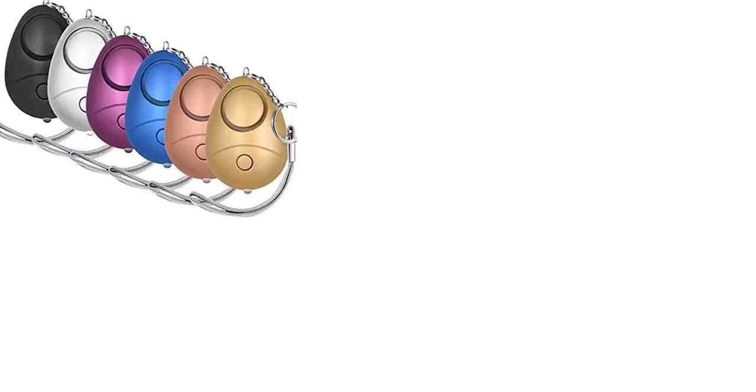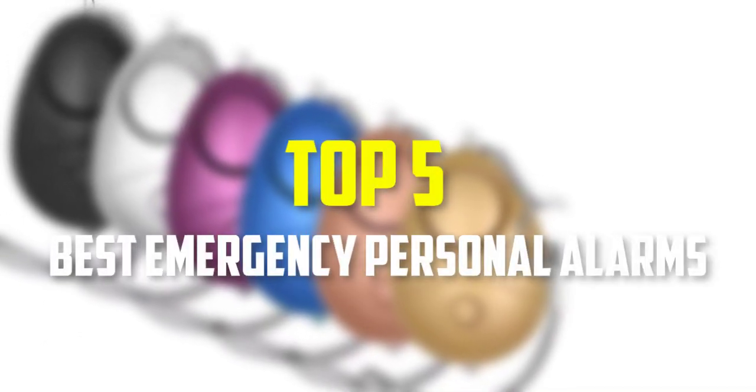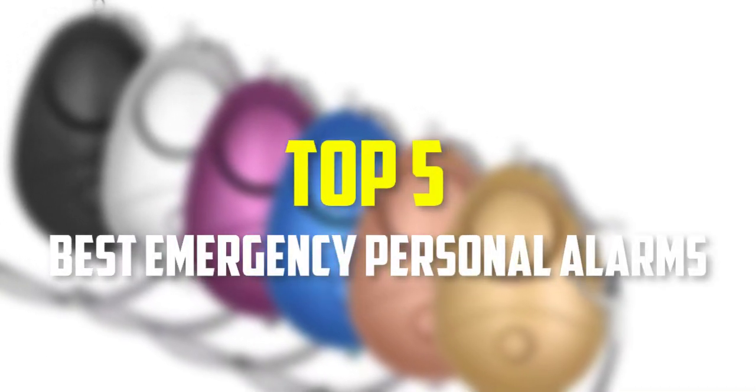Hello everyone, welcome back to our new video. In this video, I will give you more information about the top 5 best emergency personal alarms that are available on the market.